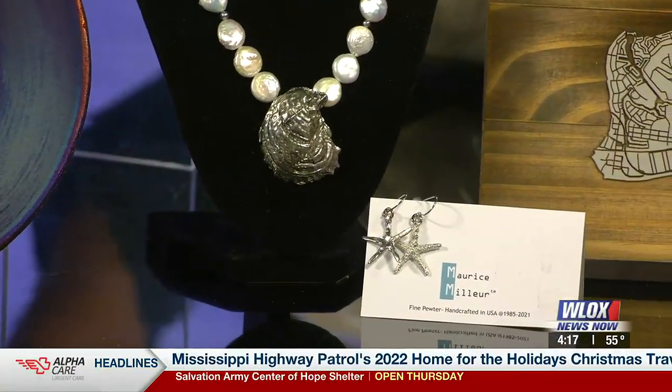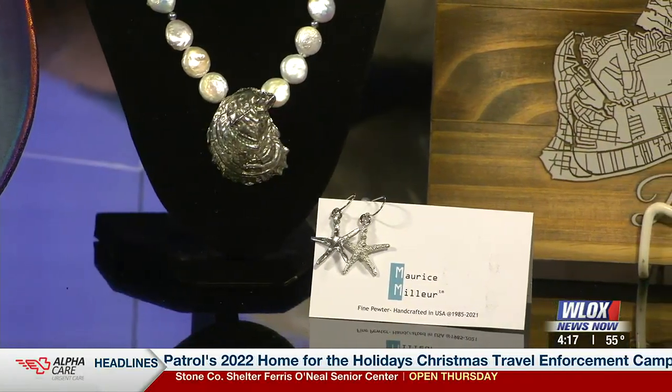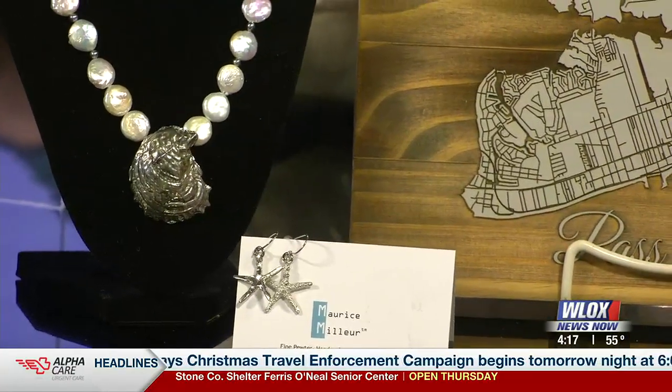You can go from five bucks to several hundred dollars at Robin's Nest. What seems to be kind of hot this year, Dorothy? What do people seem to be looking for?